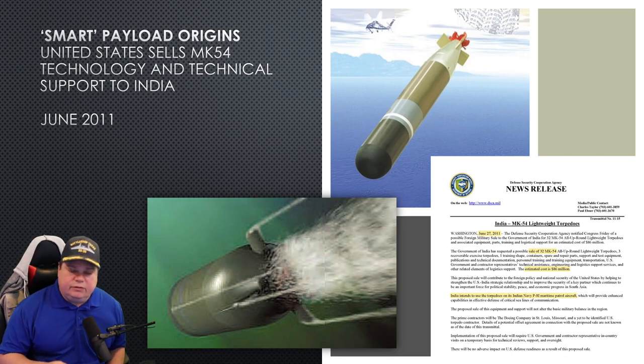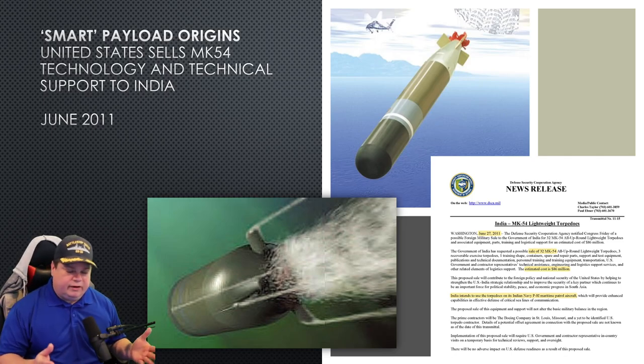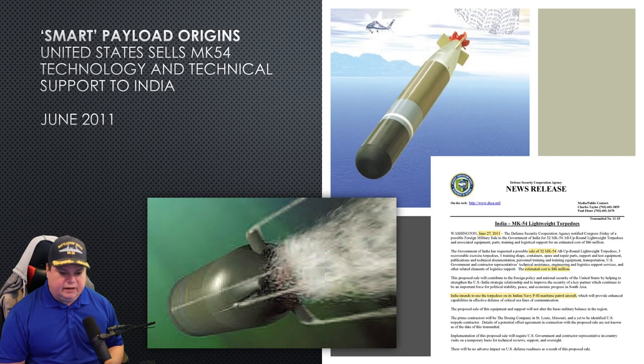The origins of the payload go all the way back to 2011, even before the SMART ASW system was an idea in the DRDO's agenda. They got the Mark 54 from the United States to use with their P-8 Poseidon airplanes. We sold them 32 Mark 54s, including spare parts and technical assistance with technicians on site in India — all approved back in June 2011. We recently renewed this contract in 2019. They've been using the Mark 54 in India for about a decade, and they took a couple apart, re-engineered them, and made their own version.